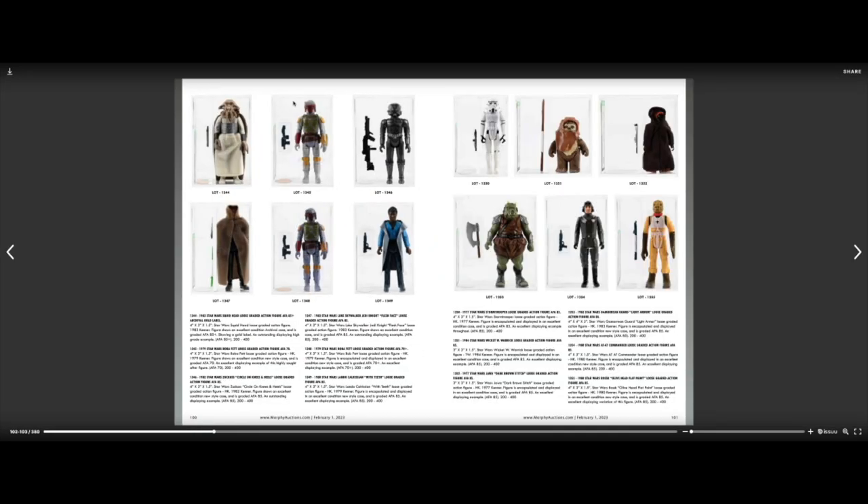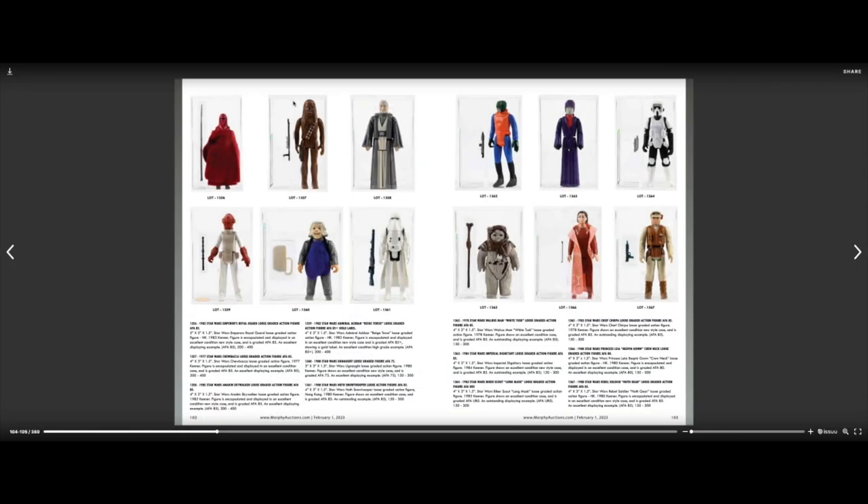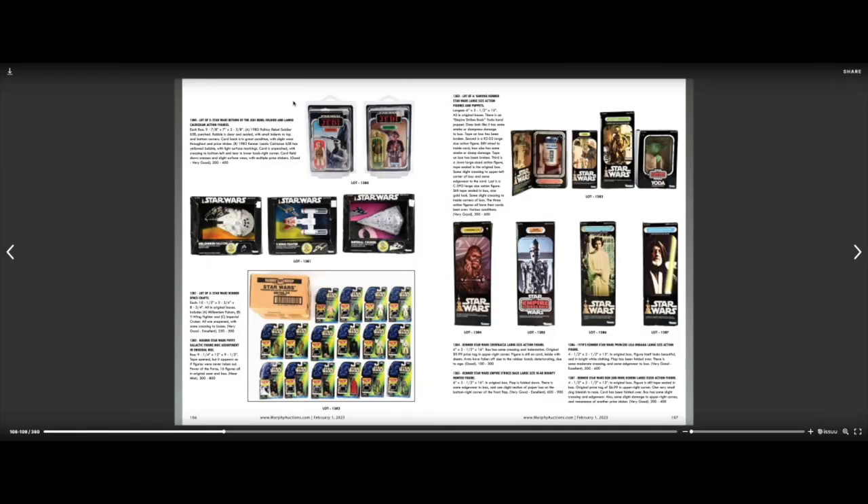Lots of loose figures here — pretty cool. I'm not sure what these figures are; they look like sort of miniatures. Remember micro-machines? They made Star Wars stuff, but that was way after the 80s — the early to mid-90s.